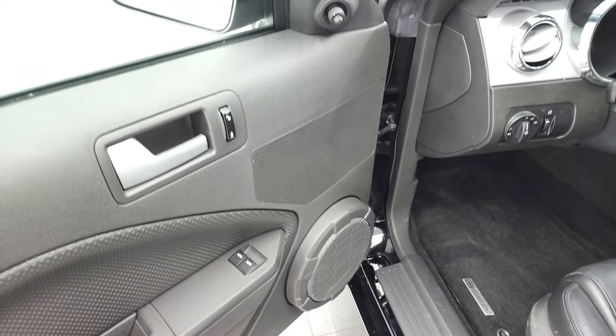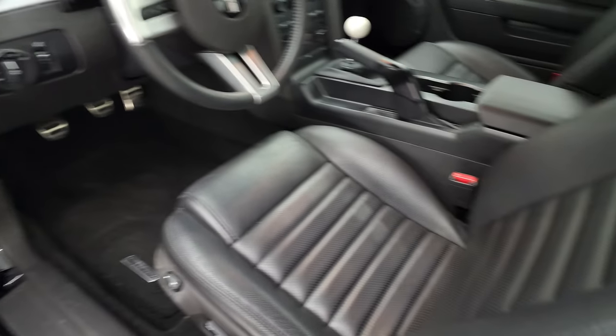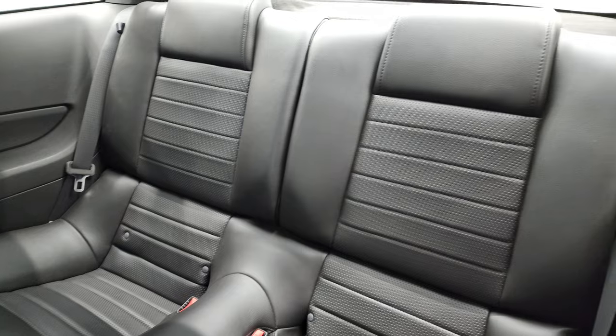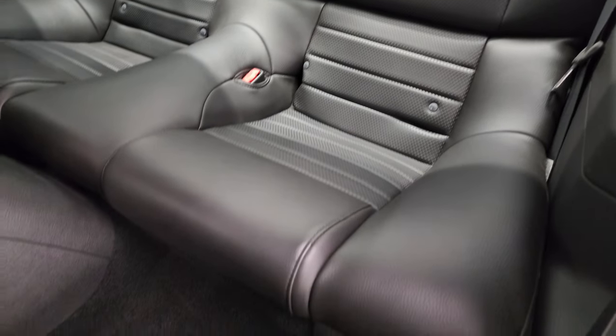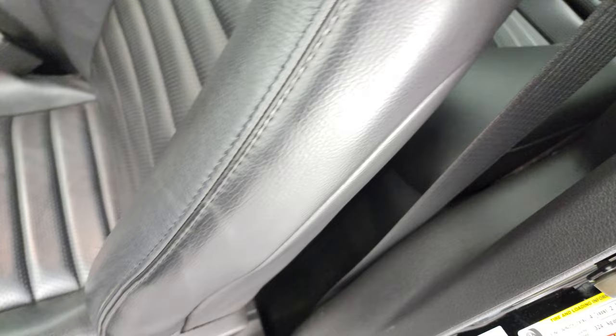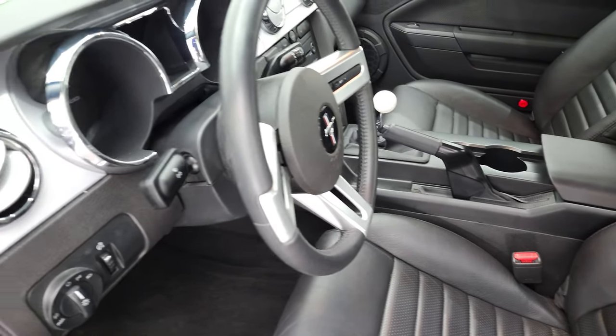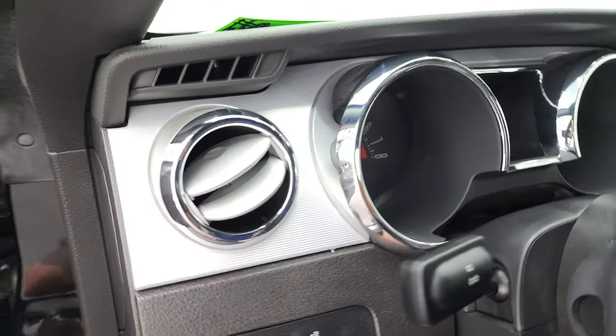Power windows, power locks, and power mirrors. Check out the back seats — no rips or tears back there. The carpeting is very clean as well. We'll hop inside, check out the miles, the radio, and then we'll start it up and take a look under the hood.